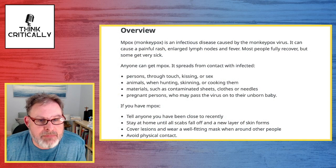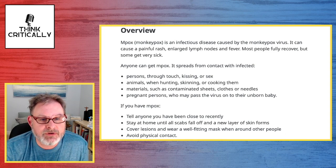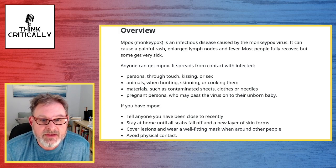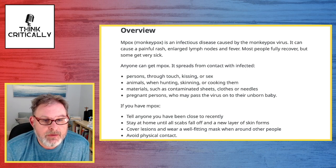So an overview: MPox, or Monkey Pox, is an infectious disease caused by the Monkey Pox virus. It can cause a painful rash, enlarged lymph nodes and fever, and most people fully recover, but some can get very sick. Anybody can get MPox and it spreads simply from contact with the infected — through touching, kissing or sex, animals when hunting, skinning or cooking them, materials such as contaminated sheets, clothing or needles, and pregnant persons who may pass the virus onto their unborn baby.